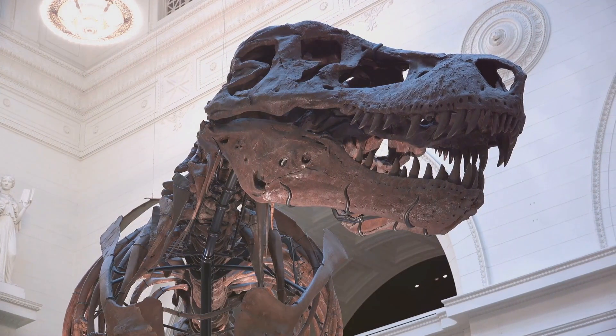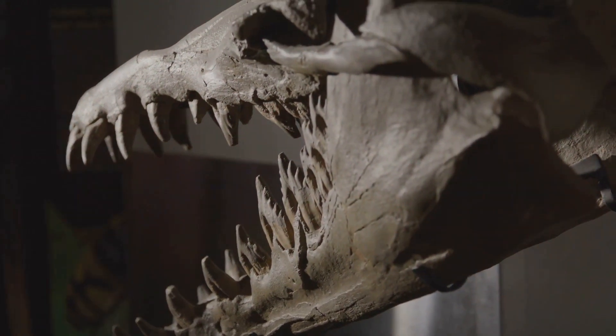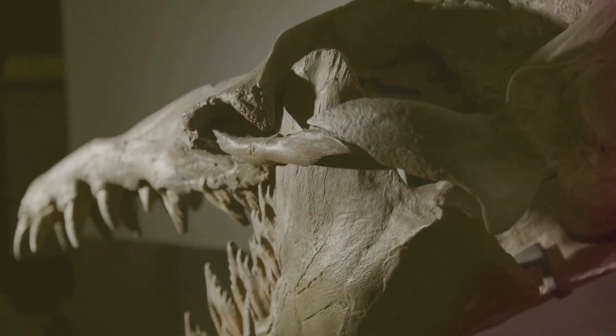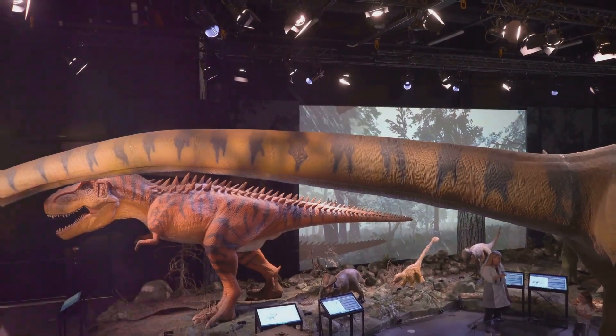Next up, get ready to travel back in time at the Carnegie Museum of Natural History. This place is Dinomite! They have one of the best dinosaur exhibits in the world, with real fossils and these massive skeletons that'll make you feel like a tiny ant. But it's not just dinosaurs, folks — they have exhibits on everything from ancient Egypt to the mysteries of the rainforest.